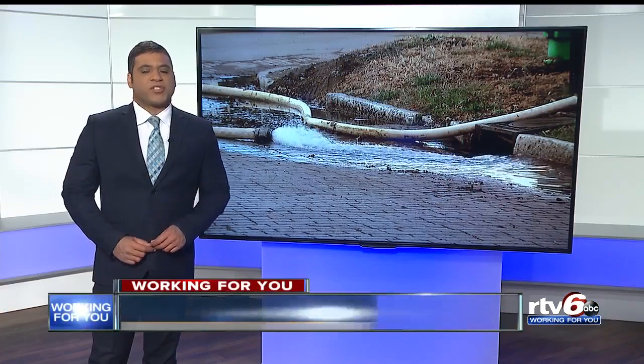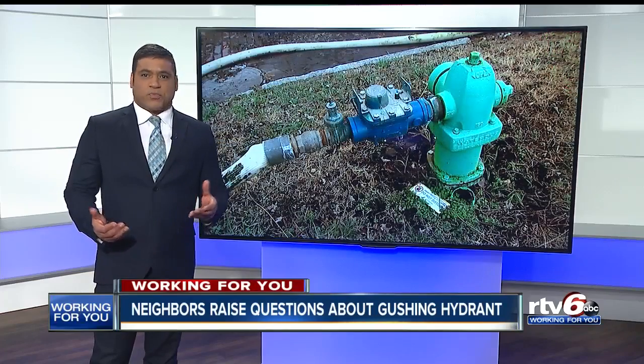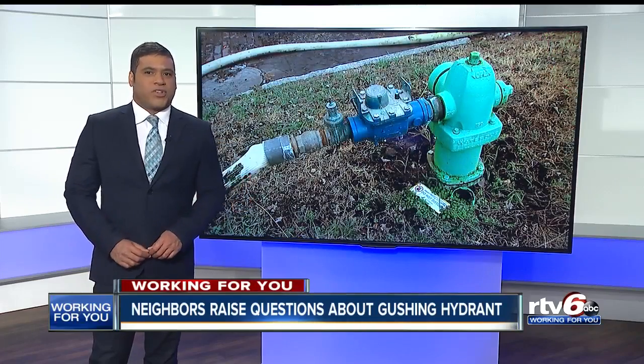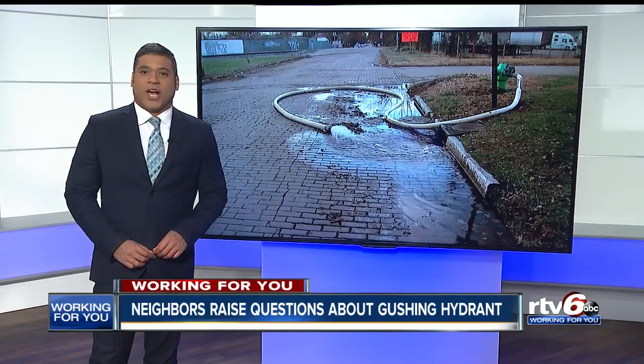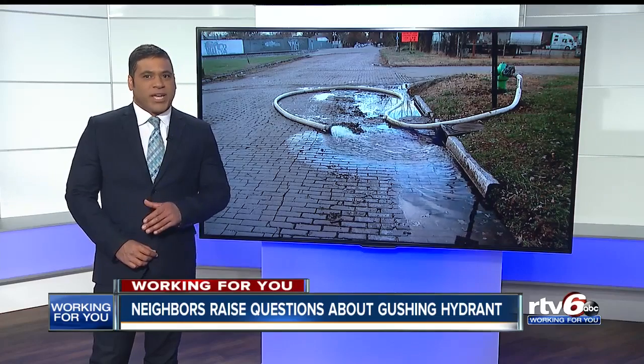New at 11, it's been the talk of an Indianapolis neighborhood since July. A fire hydrant with a hose attached spewing water for no apparent reason. And neighbors want to know what's up and who's paying. Tonight, we take a closer look at the problem and explain how we are getting to work to get answers for you.